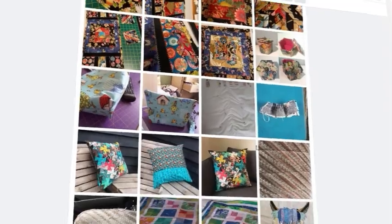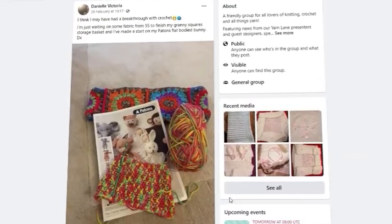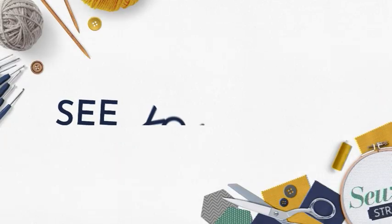Share photos of your makes, ask for advice, interact with your favourite guests and presenters, and be a part of the ever-growing sewing community. See you there!